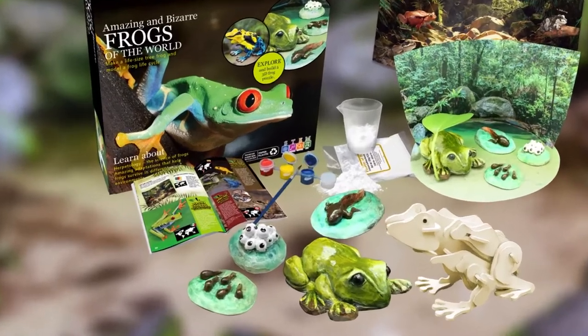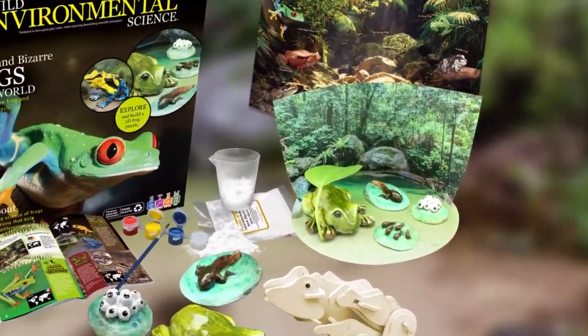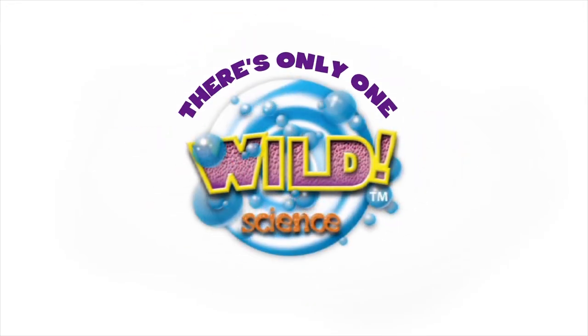If you're wild about animals, then you'll love Extreme and Bizarre Animals of the World. And remember, there's only one Wild Science.